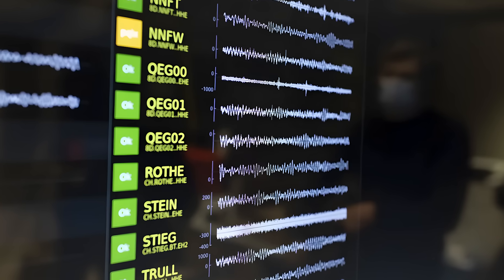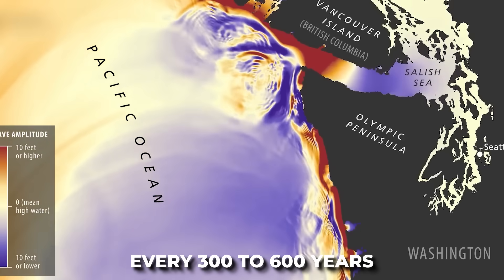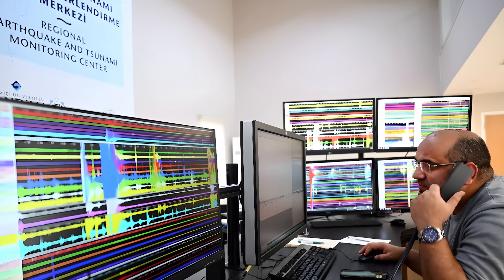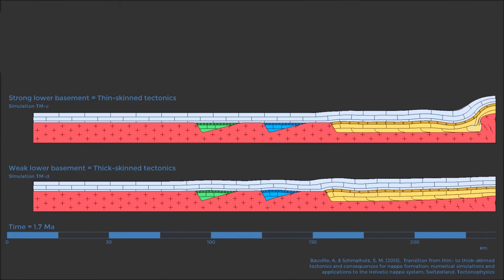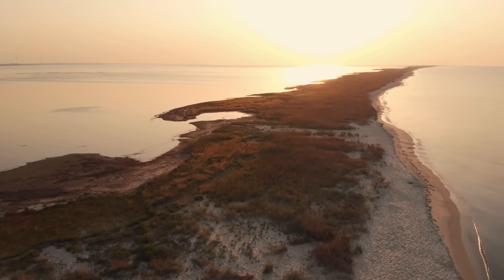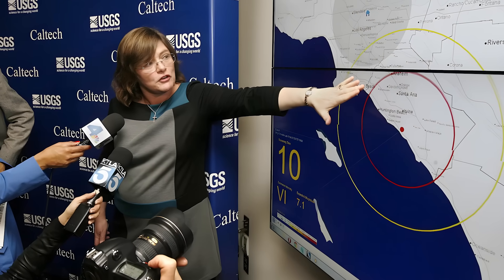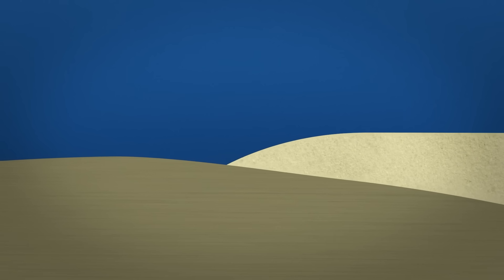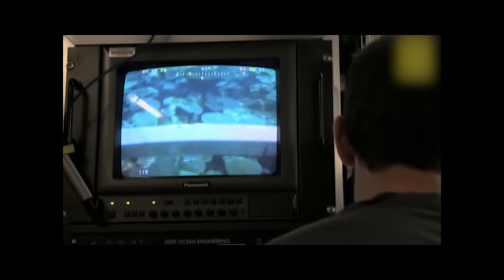Geological and historical records suggest that such megathrust events recur every 300 to 600 years. Cascadia's silence is deceptive. Modern GPS, seismic, and offshore monitoring systems reveal that the region is undergoing slow tectonic deformation, with land near the coast subtly rising as strain accumulates. The concern among seismologists is that the next rupture could occur with little warning, releasing centuries worth of built-up stress in a matter of minutes. Understanding the entire system is crucial to understanding when and how this devastating release might happen.